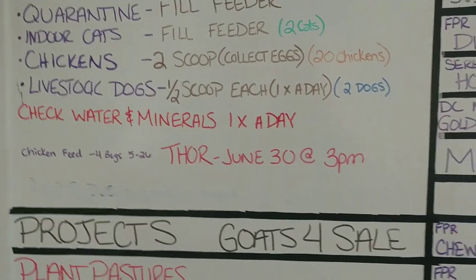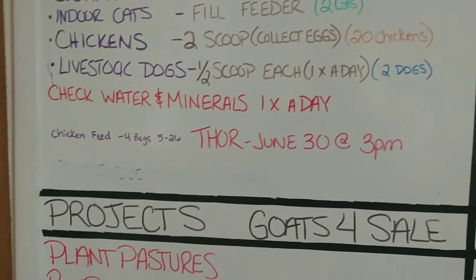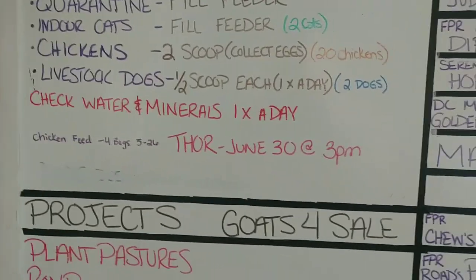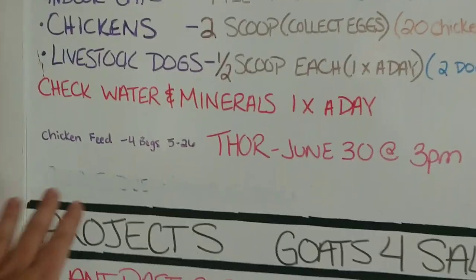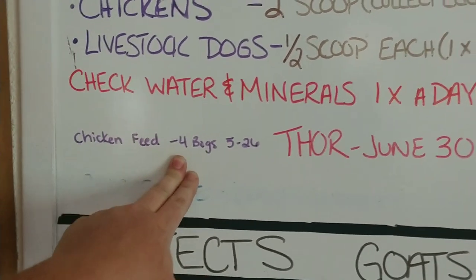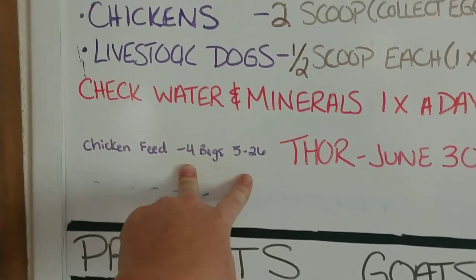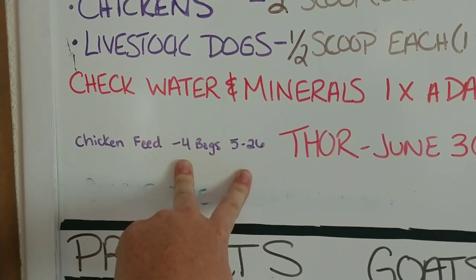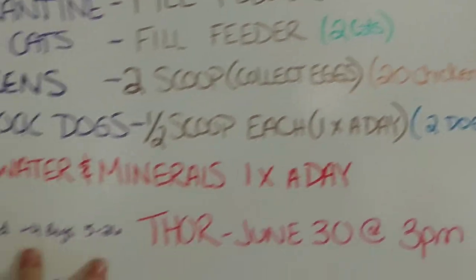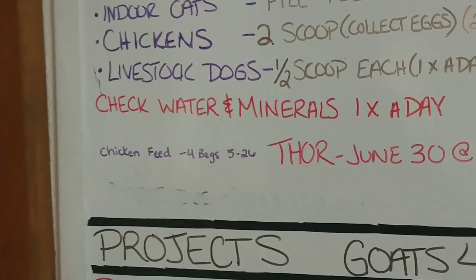We're going to get Thor — our livestock guardian puppy — his new rabies shot at the end of the month. I put four bags of chicken feed in the feeder I built and I'm seeing how long they last my 20 chickens. That way I can guesstimate how much they're costing me per month.